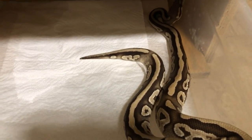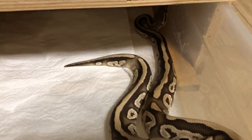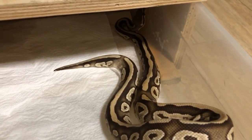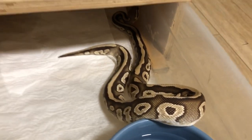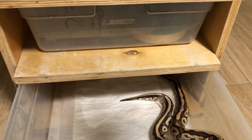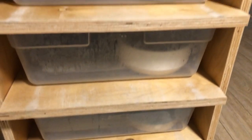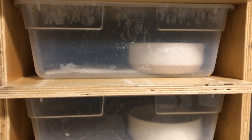He didn't want to eat for me last time I fed him. This container is kind of hard to push back in, so I'm going to end the video here. I just wanted to show y'all these snakes that were in this rack — let y'all see they're all doing good, they're all nice and clean, and they're all ready to eat. I'll talk to y'all on my next one.